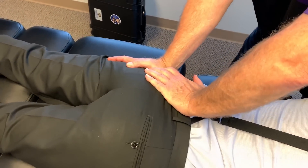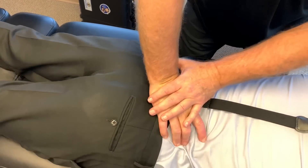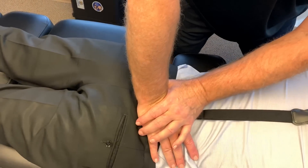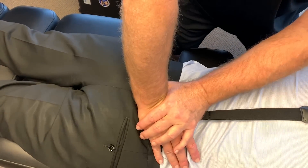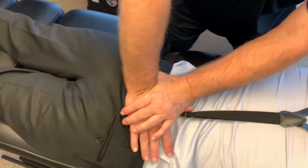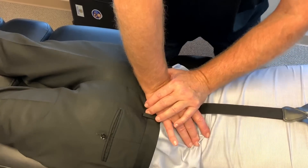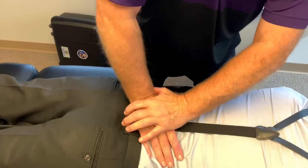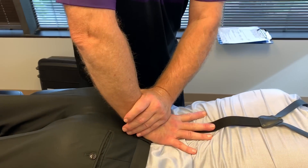You'll notice I'm adjusting the SI joint at a 45-degree superior to lateral line of drive. Same thing with his right SI joint — I'm adjusting the right SI joint exactly opposite of that. Now I'm adjusting his left sacrum, his right sacrum, and the center part of the sacrum. Now I'm going to move up into the lumbar spine.